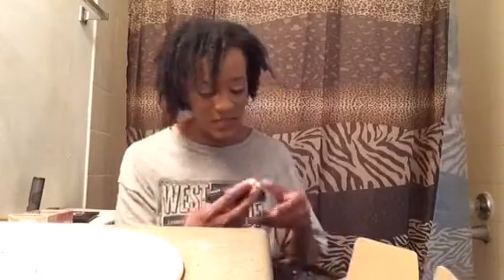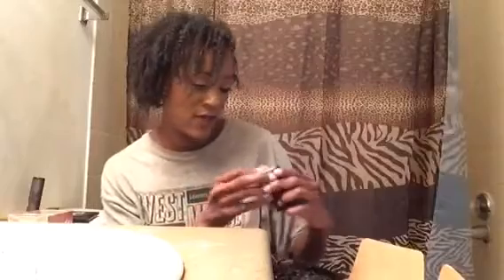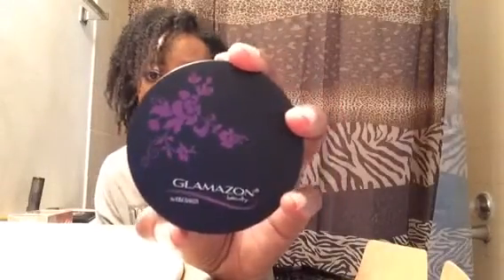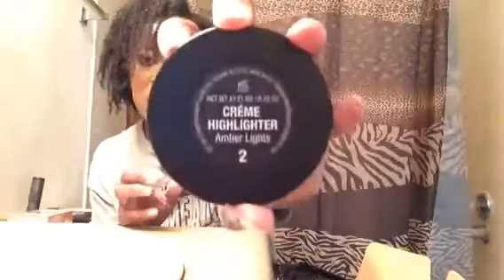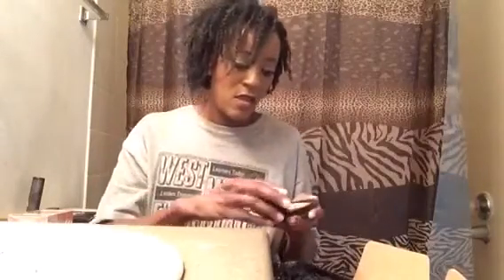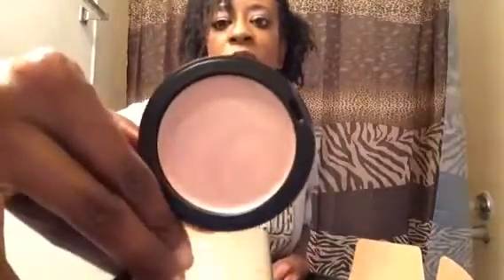The last item is from Glamazon — this is the cream highlighter. The packaging is nice, and it appears to be cruelty free based on the ingredients. The color I have is Amber Lights Number 2. Opening it up, it's a nice big compact with a large mirror inside, and the product itself is a gold or goldish colored highlighter. I like this a lot.